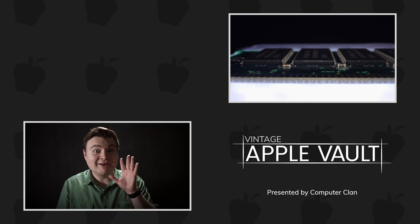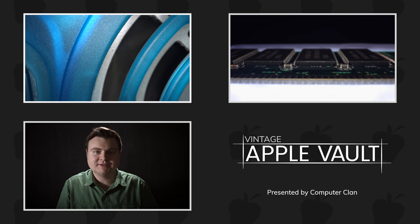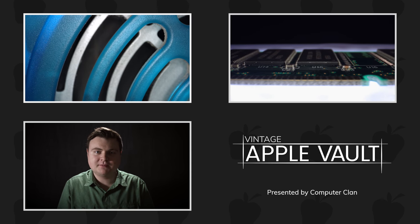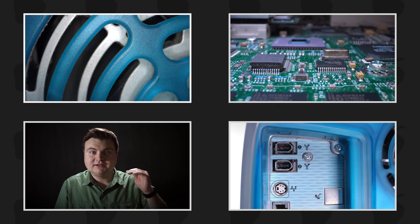Hey, welcome back to the vault. I know it's been a while, but I'm glad you're here because we're going to take a look at some cool stuff together. We're going to look at a computer that helped bring forth many technologies to the market and helped them go mainstream. And this computer helps set the bar even higher. Enter the 1999 Power Macintosh G3 Blue and White.